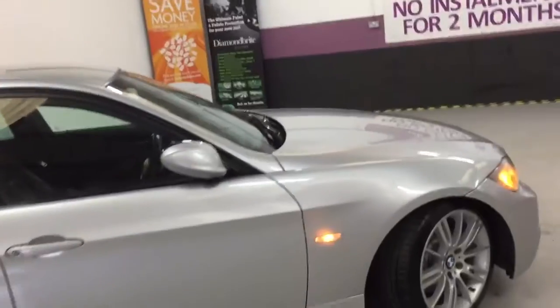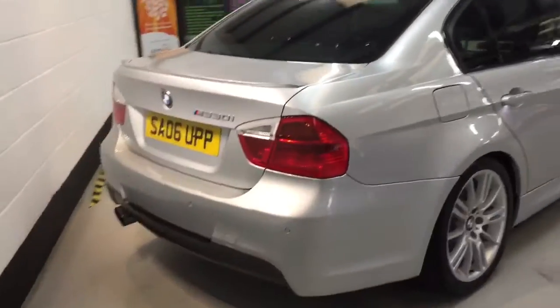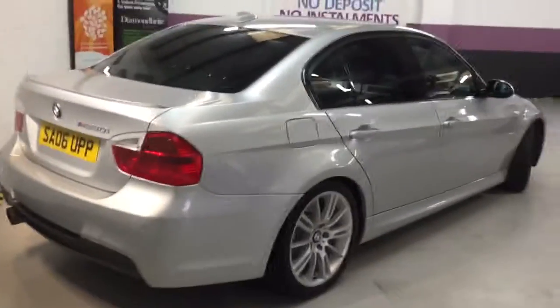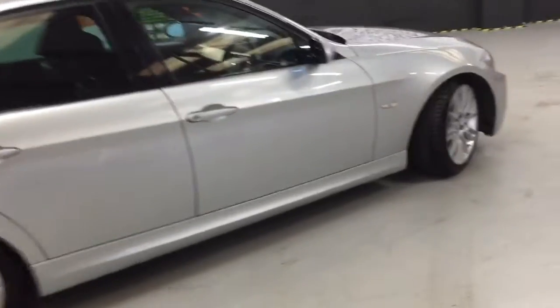It's got power fold mirrors as you can see. It's also got the illuminators underneath the handles, twin exhaust, rear spoiler, and the black pack which gives you the black trim around the top — just really sets it off.